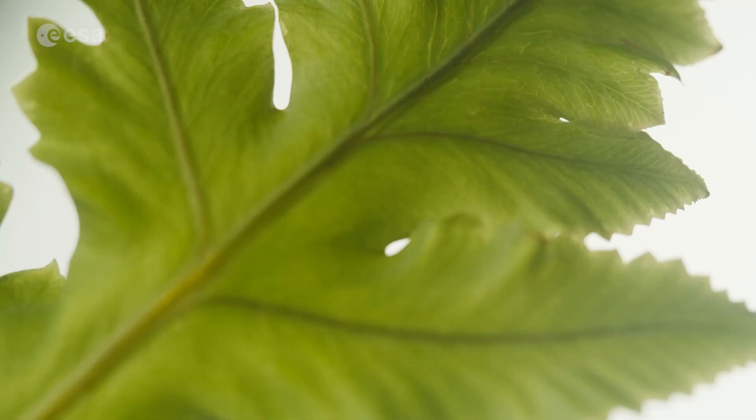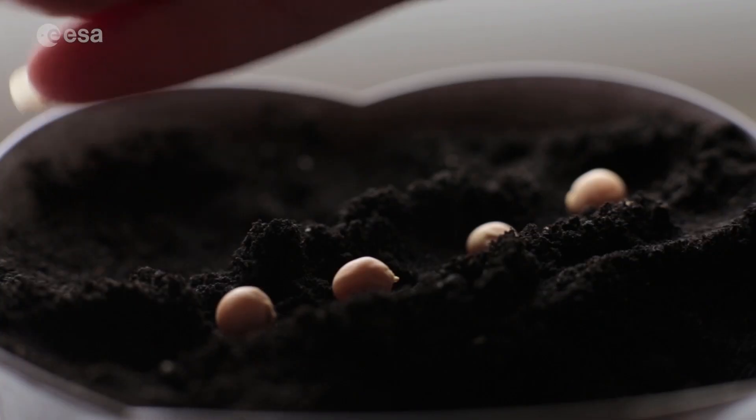Plants are made up of different parts, including roots, stems, leaves, fruit, seeds, and flowers.